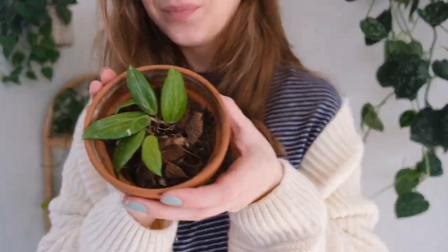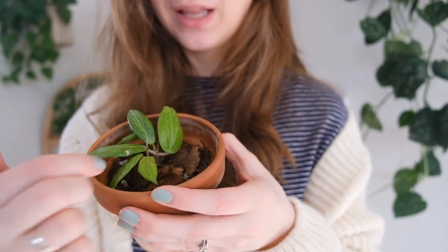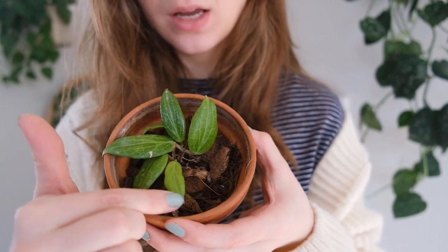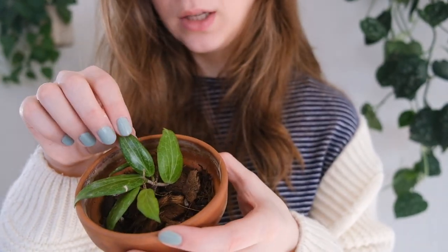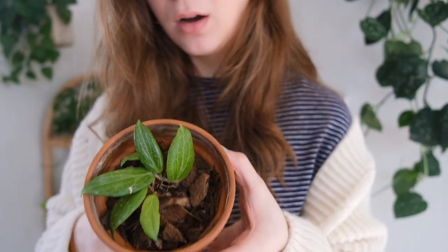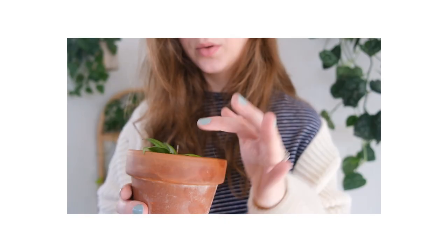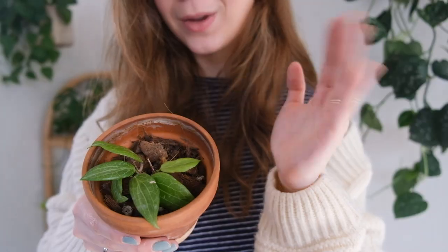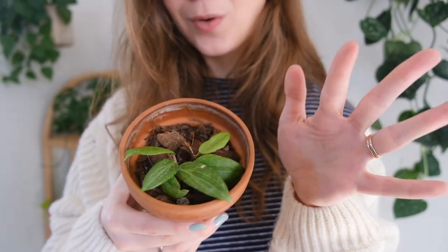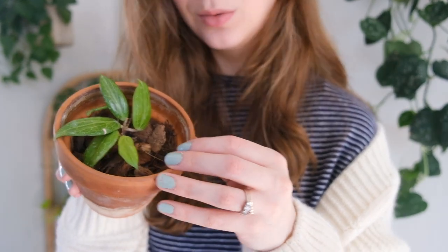Here's my Hoya fitchii — this is a brand new leaf right here that's still kind of coming in, and I think this was another new leaf too. He has started growing for me, which is awesome, because I think the last time I showed him off I was sad that he hadn't been growing yet. He has started throwing off some new growth points, which is super exciting. I'm really excited to see where this plant goes.